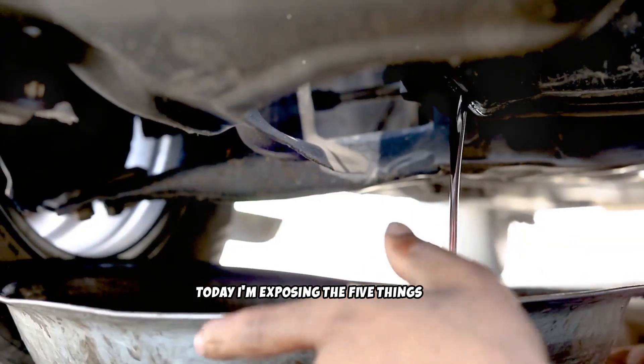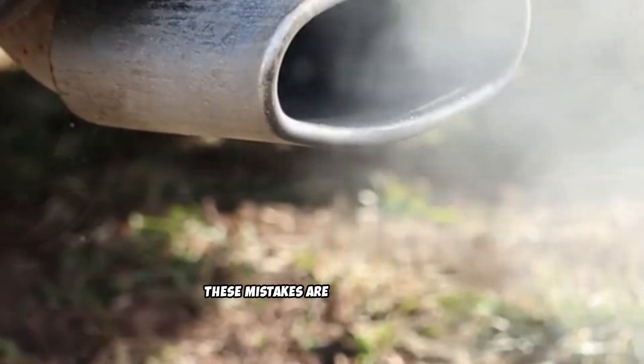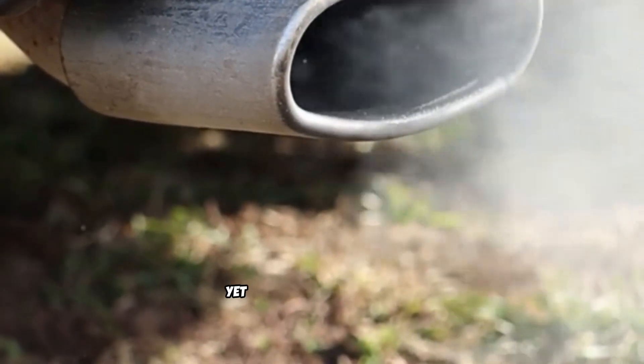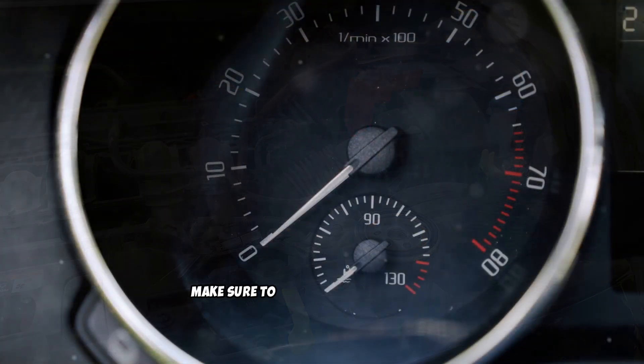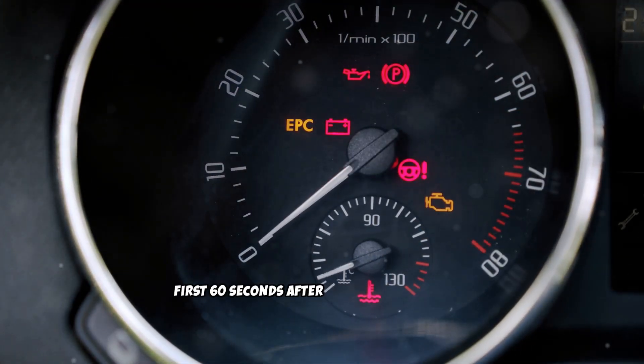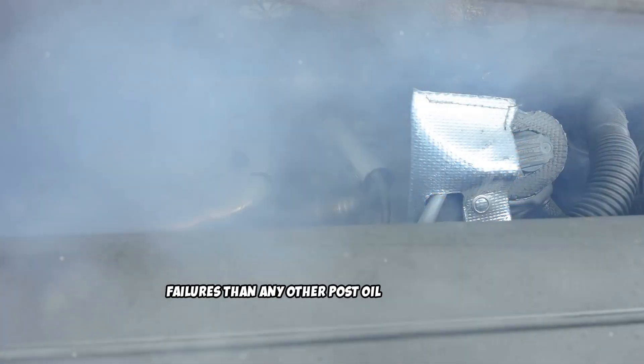Today, I'm exposing the five things you must never do after a diesel oil change. These mistakes are so common that mechanics see the catastrophic results almost daily, yet nobody talks about them. Make sure to watch till the end because mistake number five happens within the first 60 seconds after starting your engine, and it's responsible for more diesel failures than any other post oil change error.